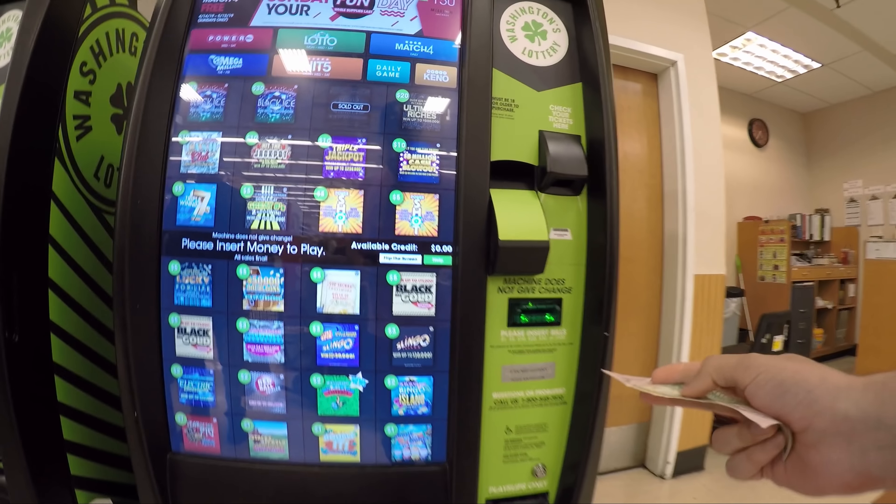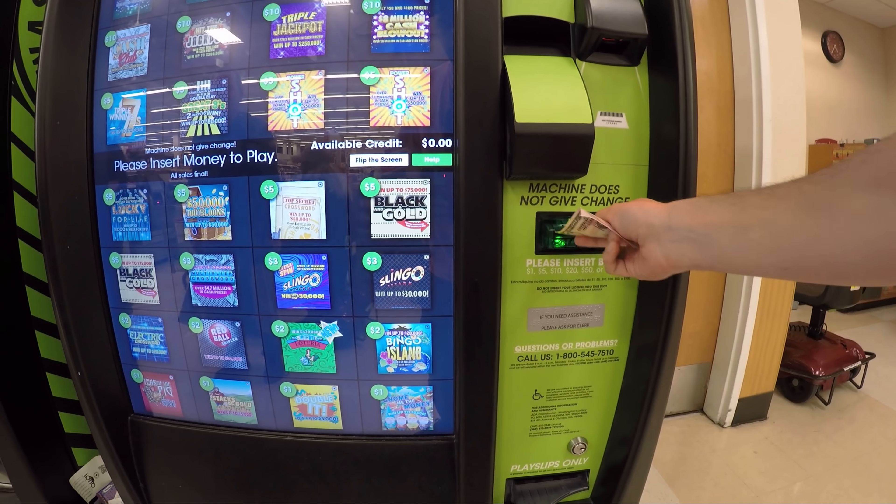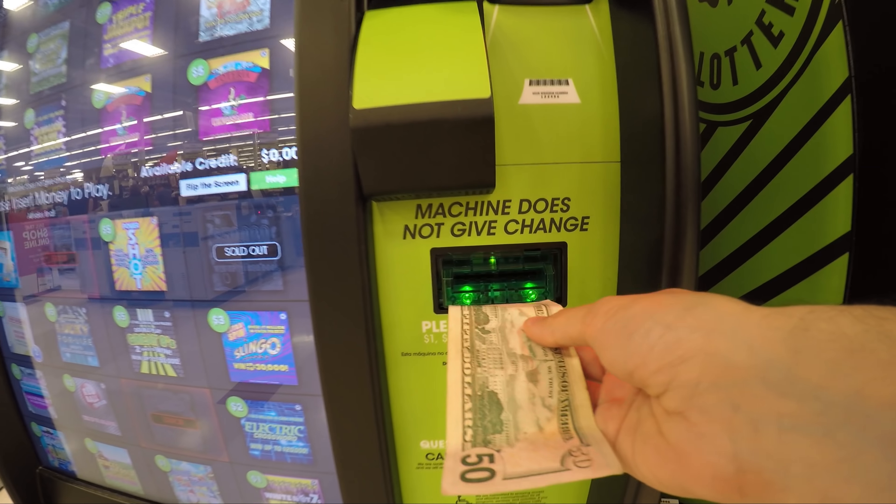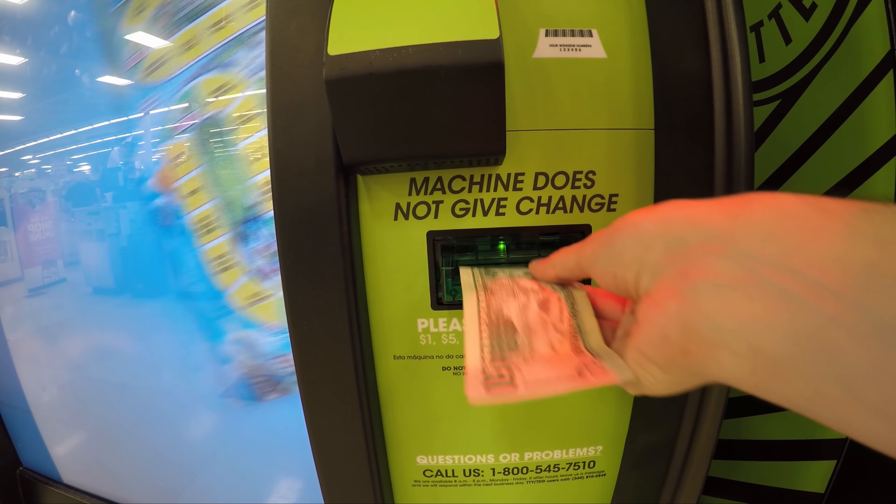Welcome to the channel! Today is another scratchers challenge — $2 scratches, that's 50 scratchers and we're gonna scratch them all and see how much money I'm gonna lose. Those things usually lose money, but you guys love watching it and I love views. On my last video I did $50 worth of $1 scratchers and I said if I get 300 likes I'll do another — it got almost 2,000 likes, so here we go.